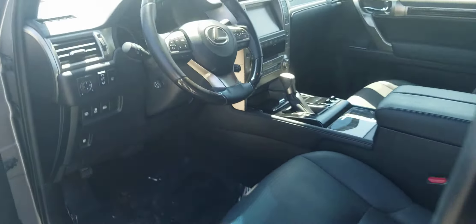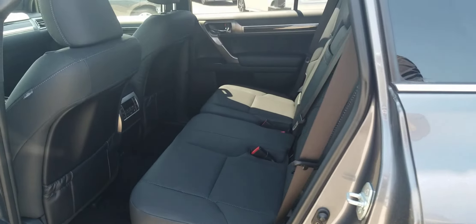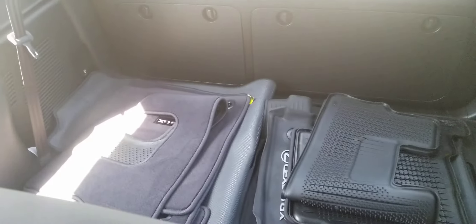Let me unlock the rear door here. The third row's back there — it's folded down underneath the floor mats.